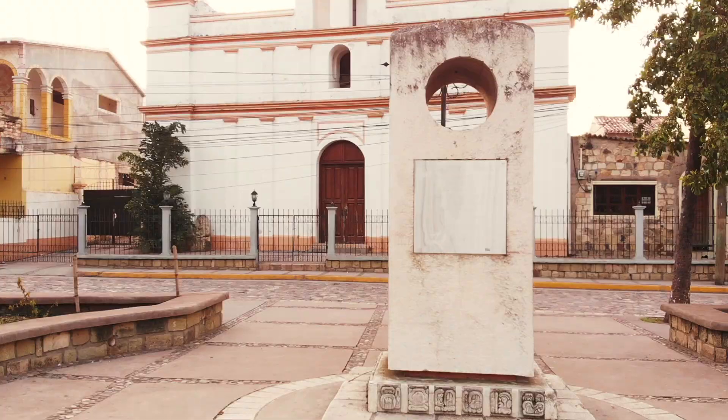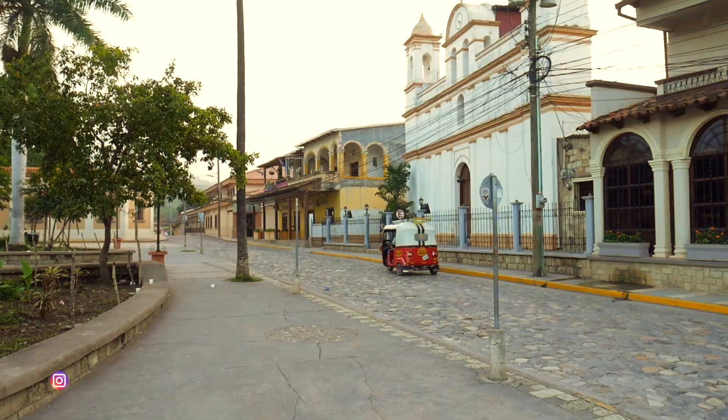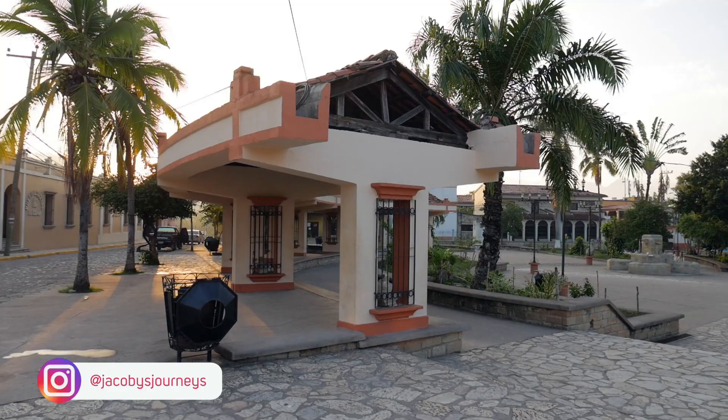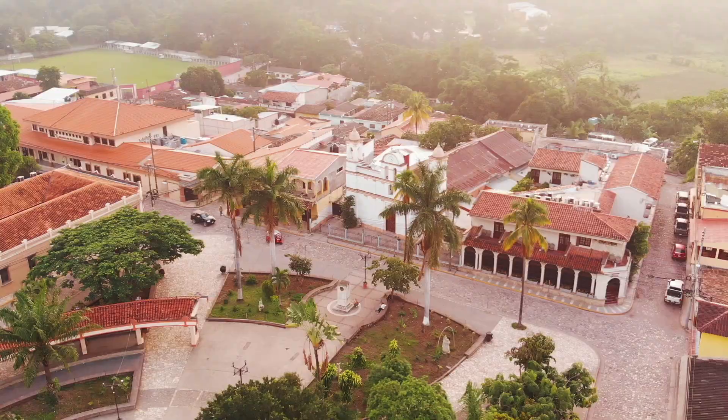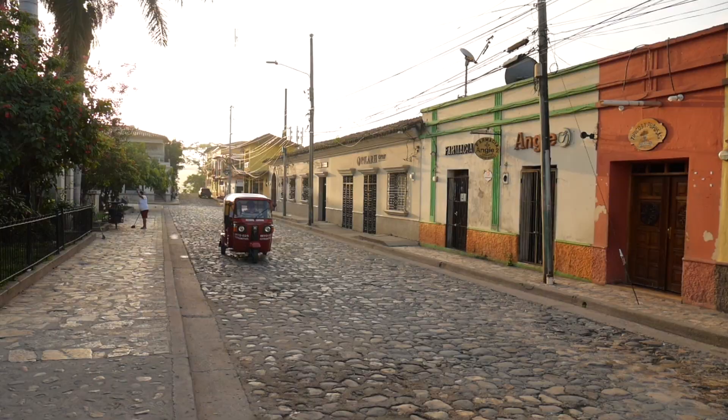Hey, what's up guys, Jacoby from jacobysjourneys.com. Today we're in Copan Ruinas, Honduras, and we're taking a look at my top 10 favorite places to visit when you're here in Copan. Copan Ruinas is a small town located in western Honduras. It's an amazing community full of culture and history, so today we'll take a look at some of my favorite local spots here.